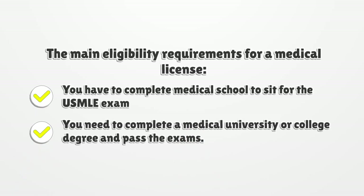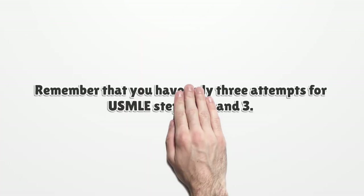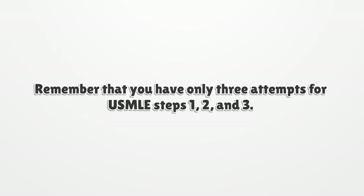The main eligibility requirements for a medical license: you have to complete medical school to sit for the USMLE exam. You need to complete a medical university or college degree and pass the exams. Remember that you have only 3 attempts for USMLE Steps 1, 2, and 3.